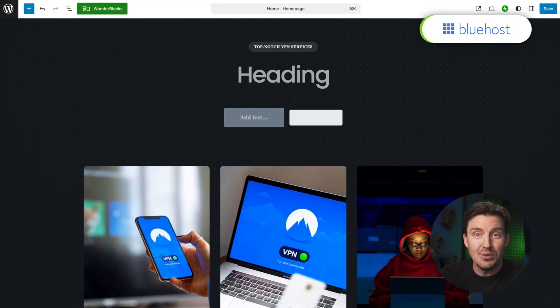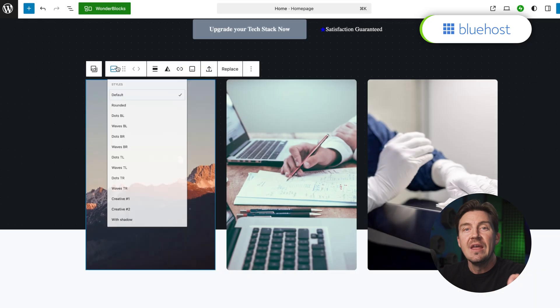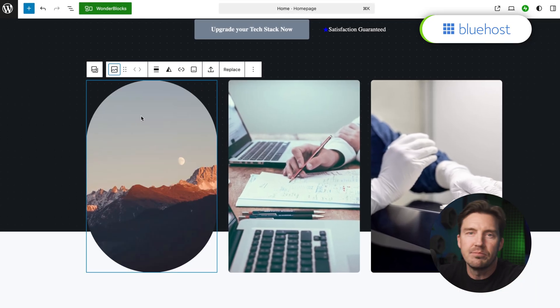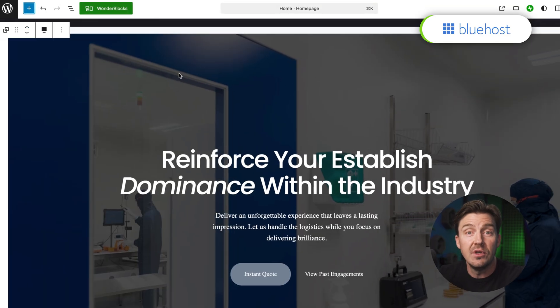It doesn't force you to use more advanced tools, but it provides them whenever you decide to level up. If you're thinking about starting a blog, portfolio, or a coaching site, WordPress and Bluehost won't leave you blue.